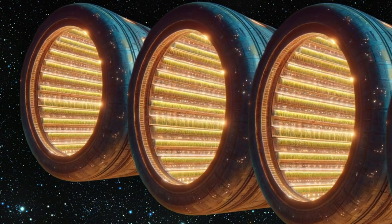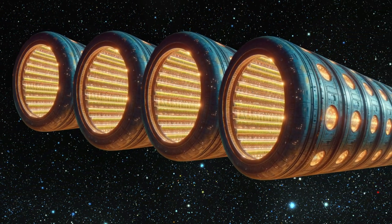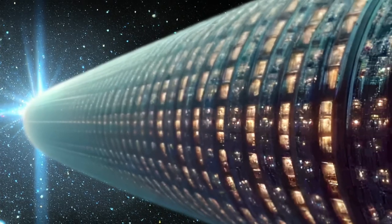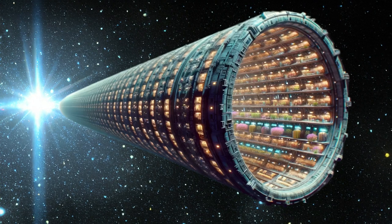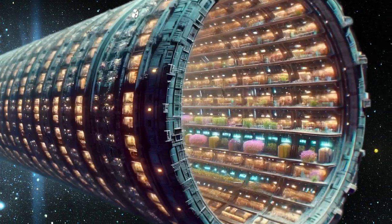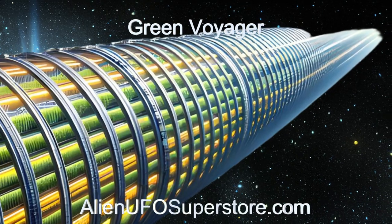Several of the farms have become very large with many tubes being linked together. Join us as we delve into the remarkable features of this alien marvel and explore its role in sustaining alien civilizations around AlphaTauri B. Witness the marvels of the Green Voyager and other ships like it.